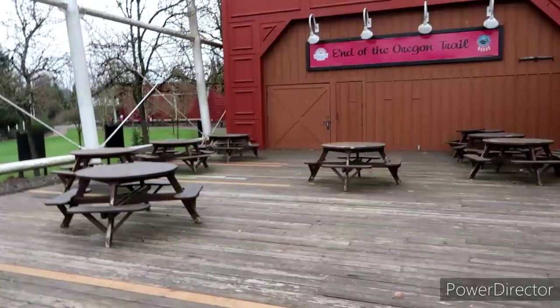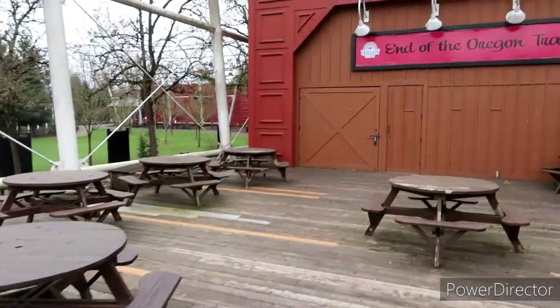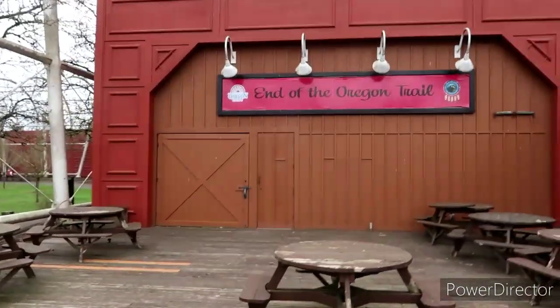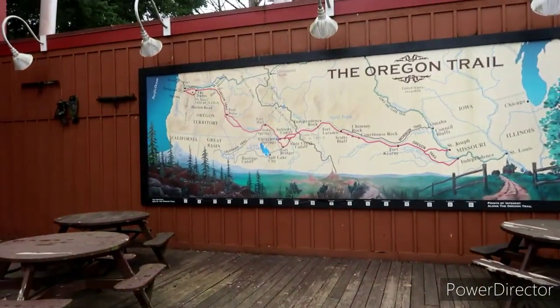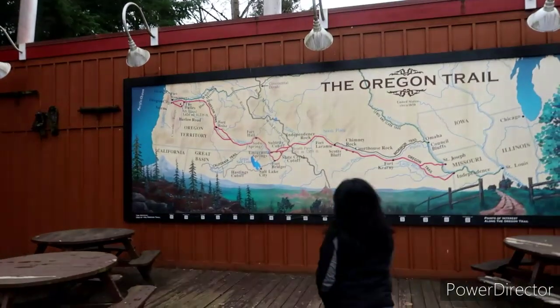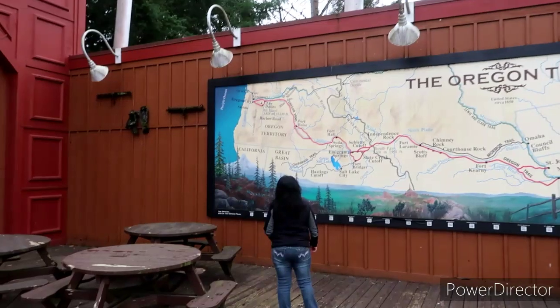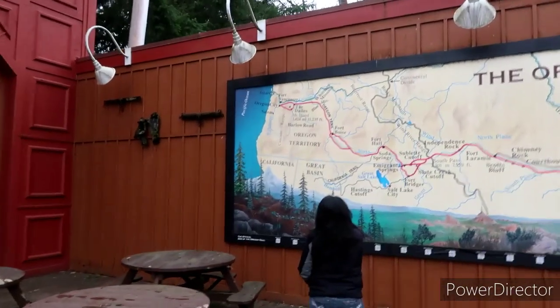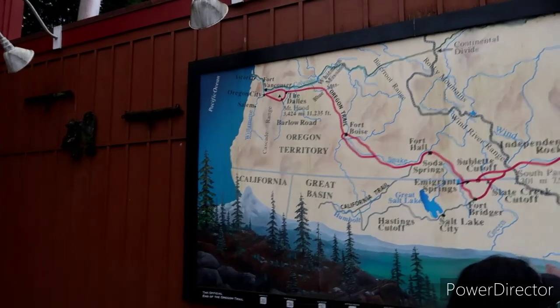Looks like there's a big barn in there — see the big door? Oh yeah, you can do all kinds of events. Wow, look at this — it actually has the map of all the points. There we are up top, off to the left. That is cool. Yep, from Barlow Road.